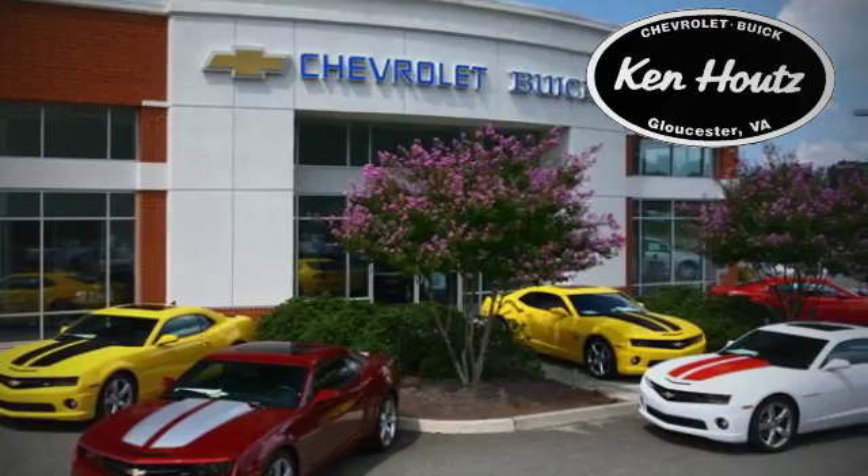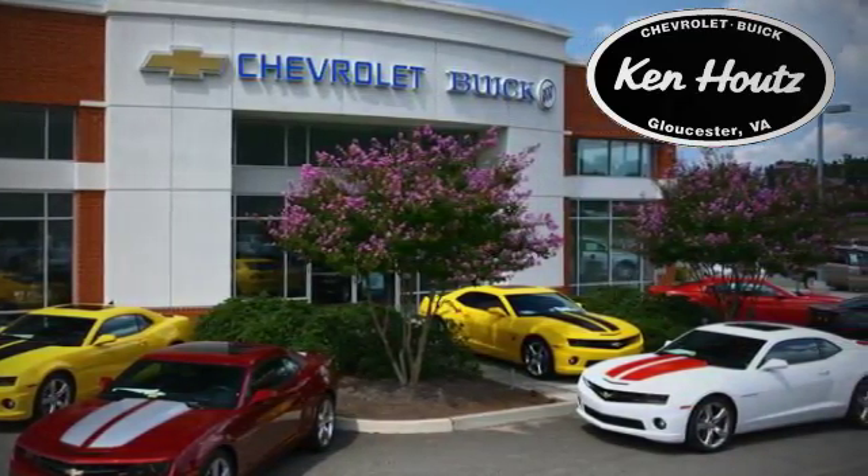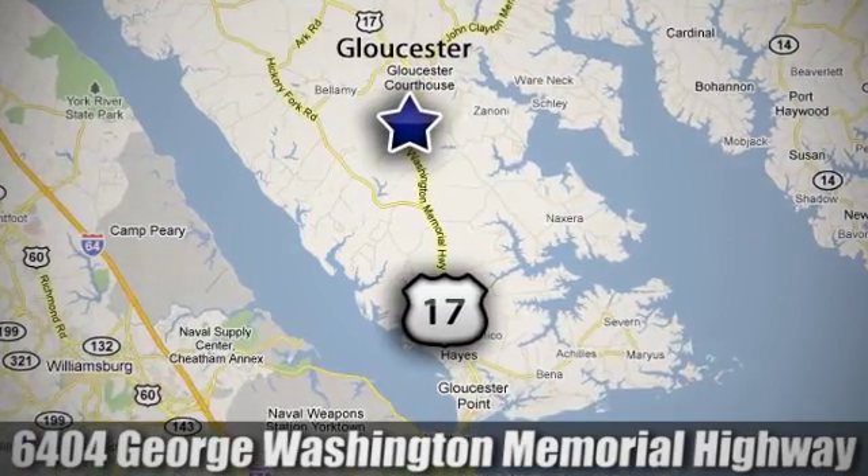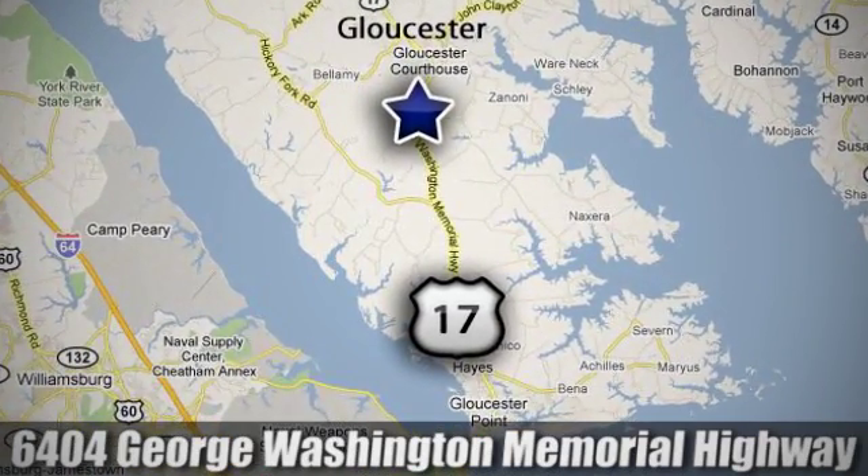We hope you enjoyed this virtual walk around at Ken Houtz's Chevrolet Buick. We're conveniently located at 6404 George Washington Memorial Highway in Gloucester, Virginia.